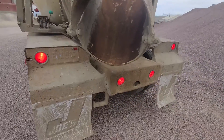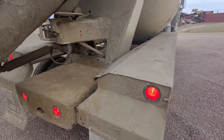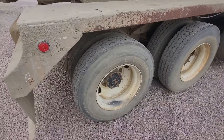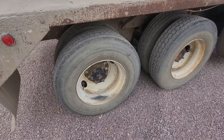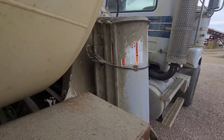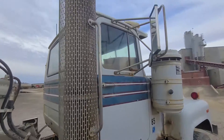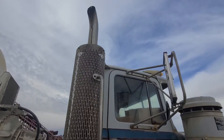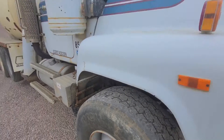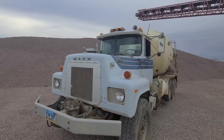We're going to do a couple of videos here, just showing everything works so you can bid with confidence. Walking beam suspension, and these are 11R 22.5s. You can see the extensions right here. It's in Dickinson, North Dakota — it's a 1985 Mack. Thank you for viewing this Rivers West Auction listing.